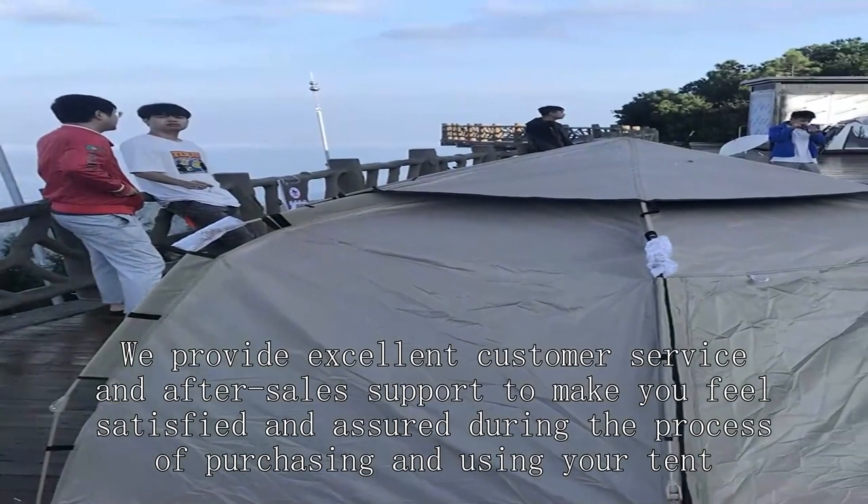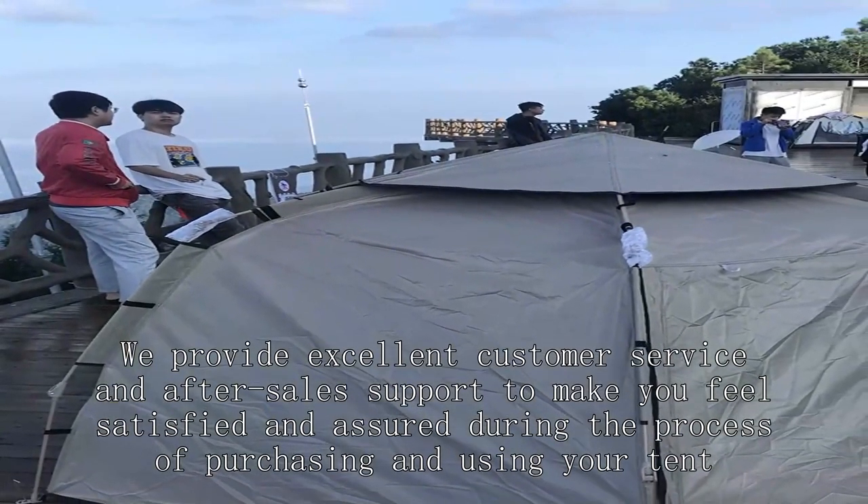We provide excellent customer service and after-sale support to make you feel satisfied and assured during the process of purchasing and using your tent.